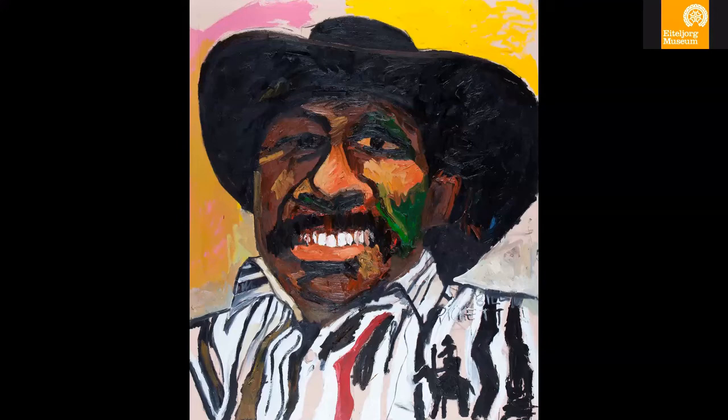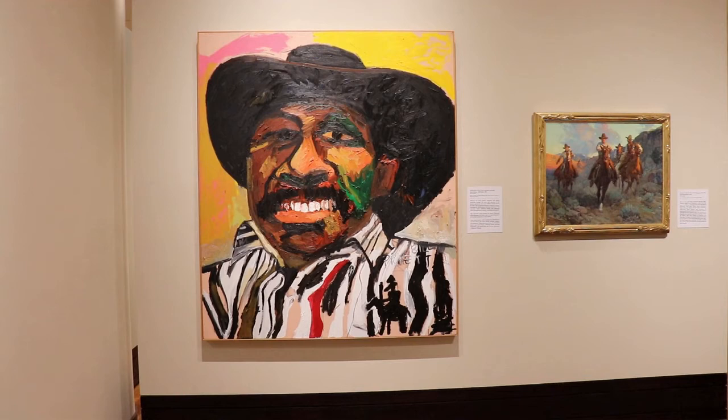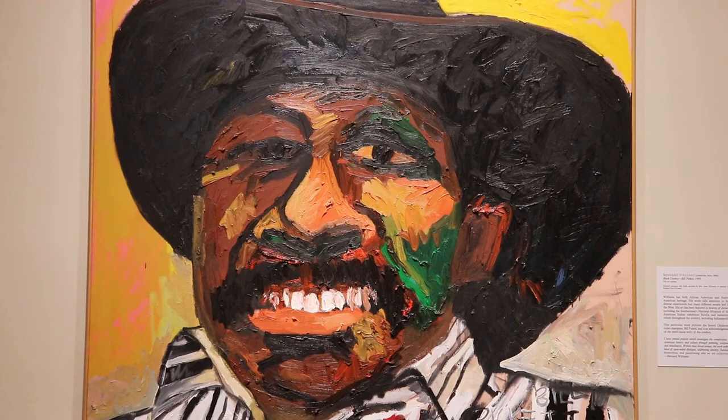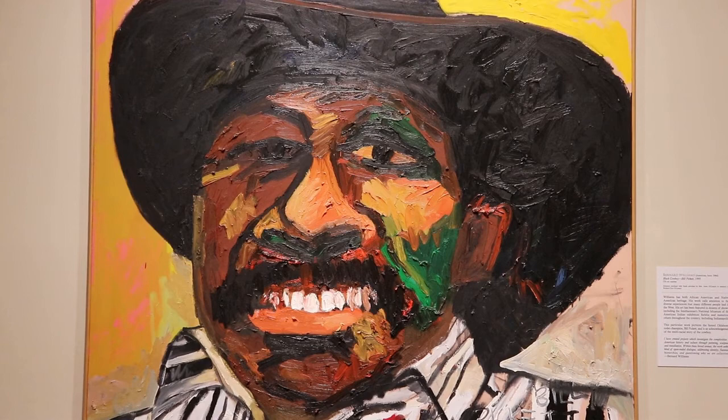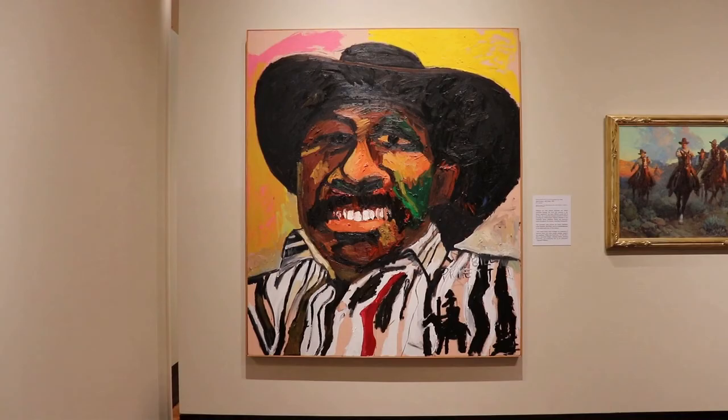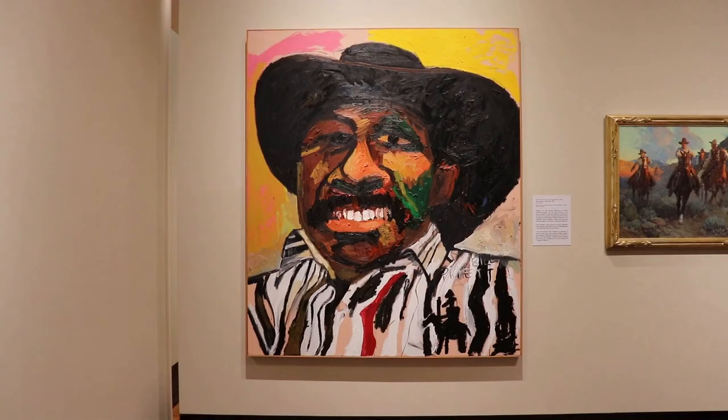Unfortunately, Mr. Pickett, because of his work with rodeos and animals, was kicked in the head by a horse and never recovered, dying in 1932. But if you Google his name, you'll find a lot of good information about Mr. Pickett as well as the artist Mr. Williams. You can spend a lot of time looking at this painting and just having a good time with it. I think it kind of gives you an uplift, and the colors are just fantastic. The brush strokes are very bold and wide, and it puts his face together very nicely.